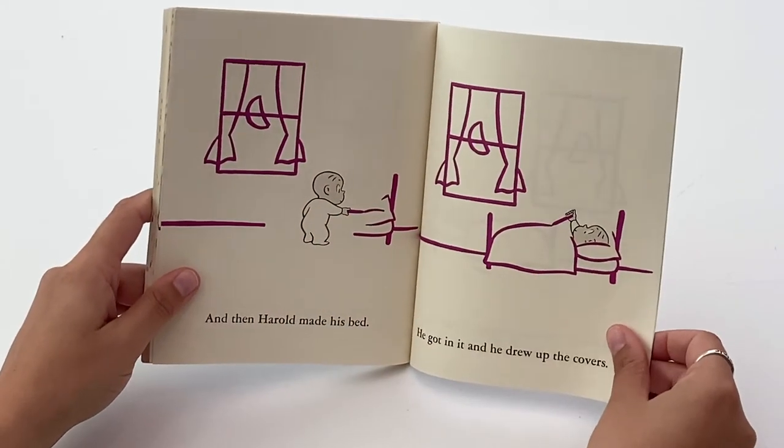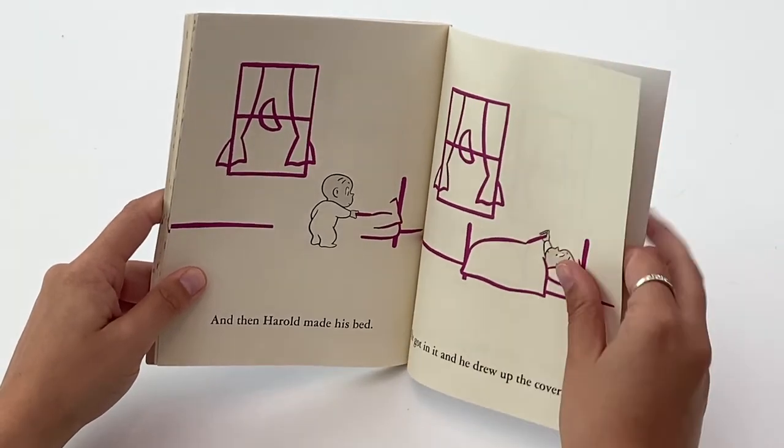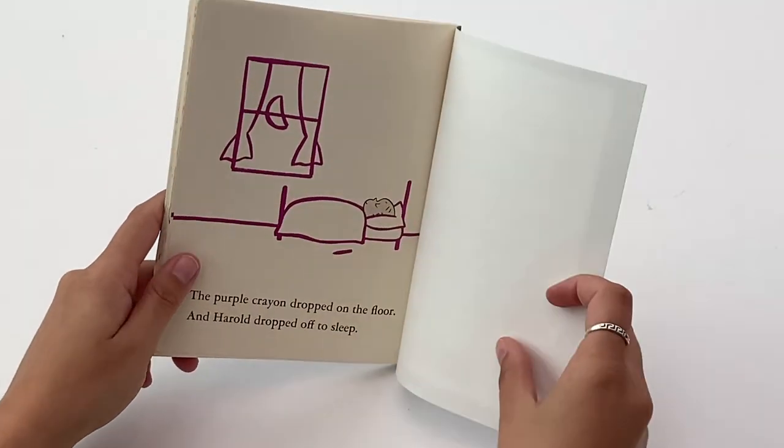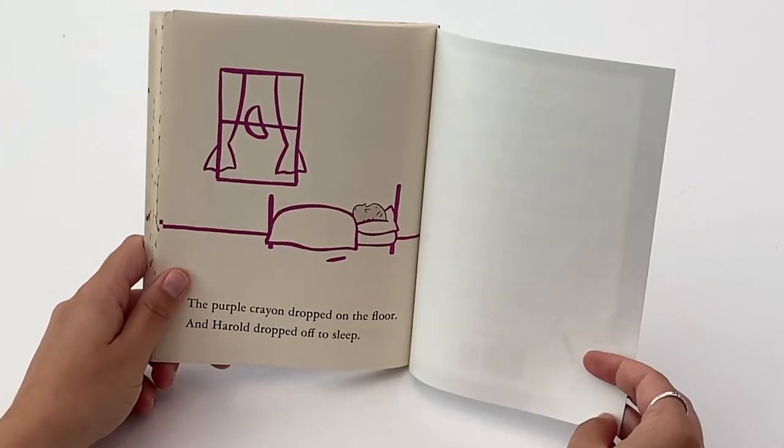And then Harold made his bed. He got in it and he drew up the covers. The purple crayon dropped on the floor, and Harold dropped off to sleep.